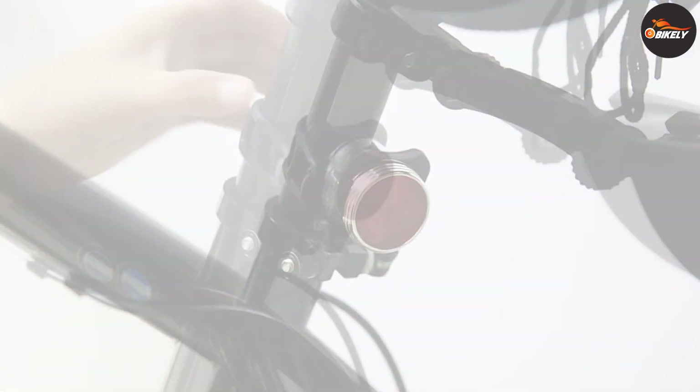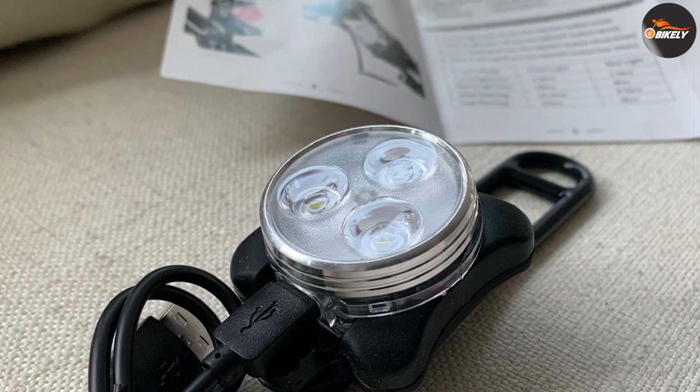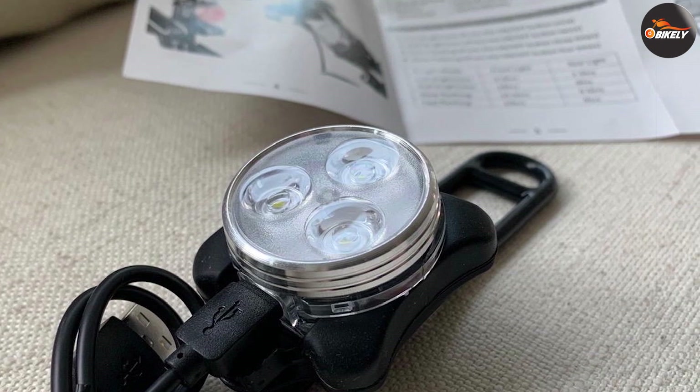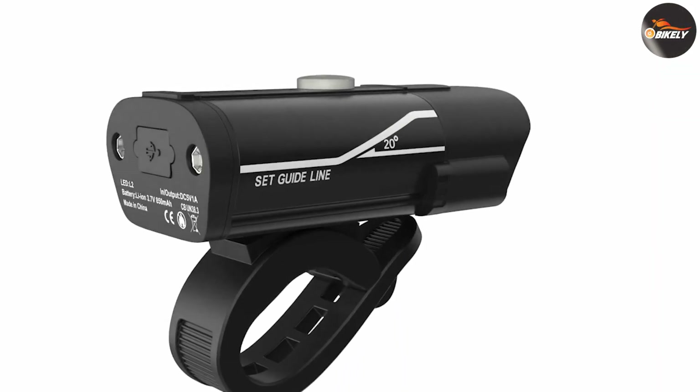This last bicycle light is relatively simple yet still practical and beneficial. It's comprised of a set of two lights — one red and one black — as well as charging wires for both lights and four silicone mount straps. The straps can be connected to either light and used to mount the light pretty much anywhere you'd like.